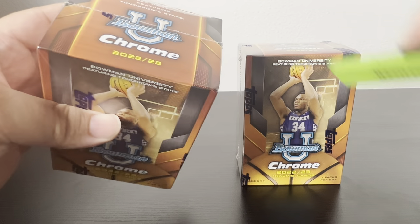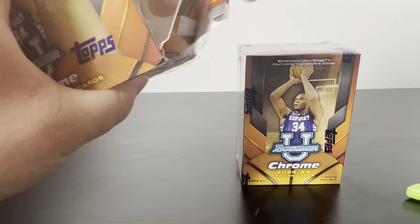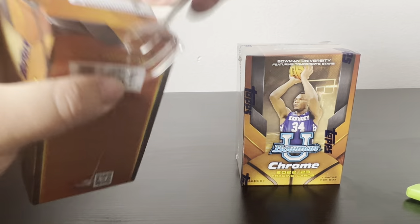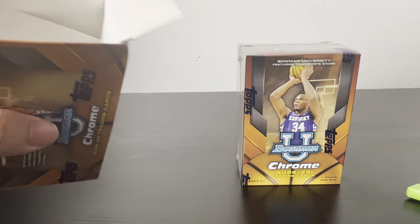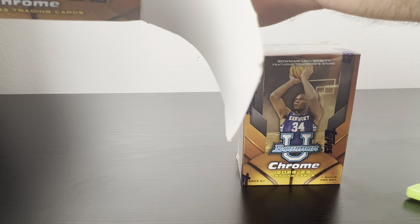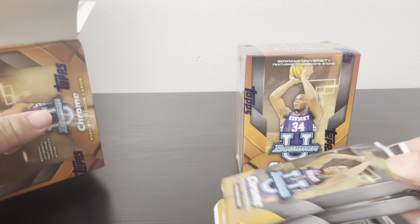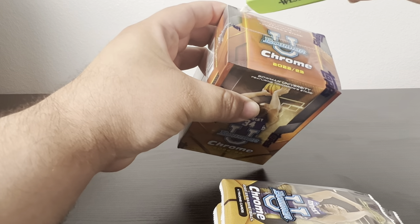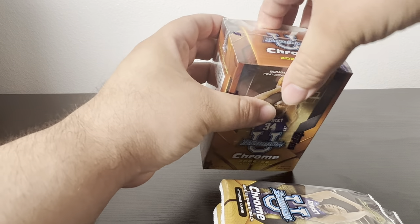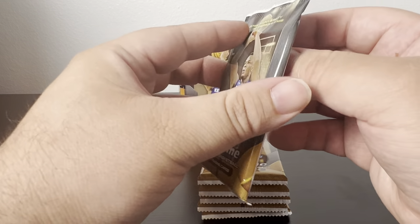I picked these two up today at my local Target restock. I decided to pass last week but they put more out this week, so I decided to grab two of them to see if I can get lucky with Victor. Let's get into the first one.